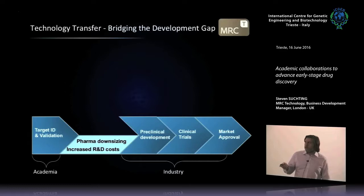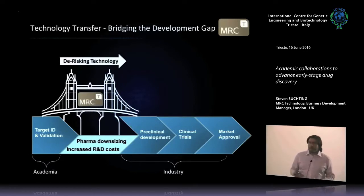So pharma has pulled out of early-stage work, and there's now a big gap — the valley of death — where really great technologies die because there's no investment and no further development. From the academic side, you don't progress because you can't get the funding or don't know how to take it forward. From the industry side, they view it as too risky. Many technologies just sit there — some with patents, some without — and they never reach a point where they could have an impact on the patient. This is why technology transfer exists.